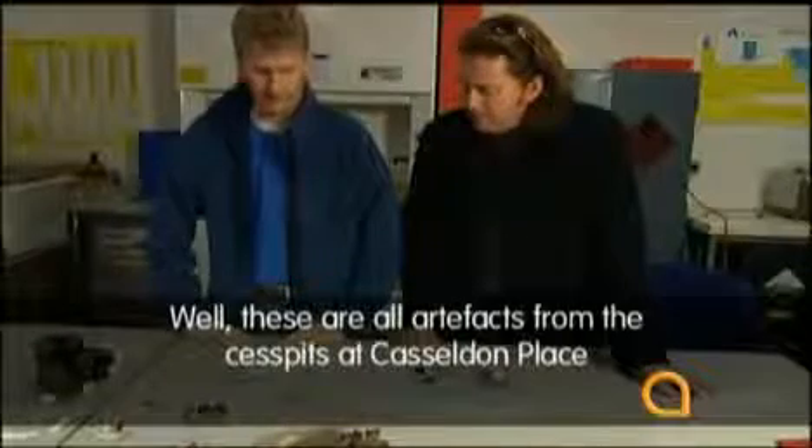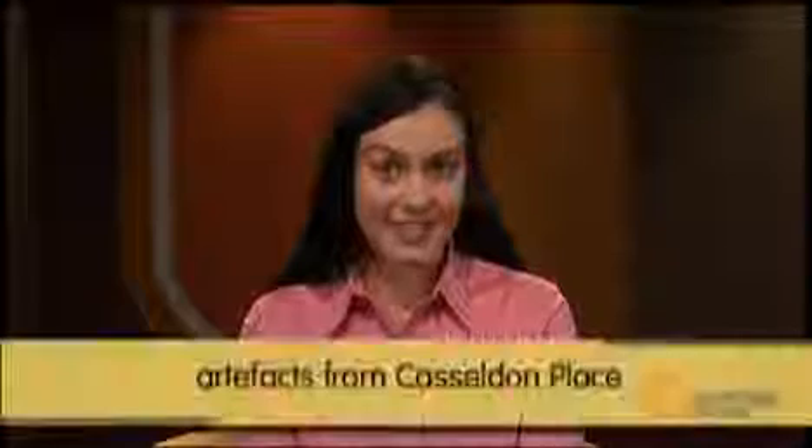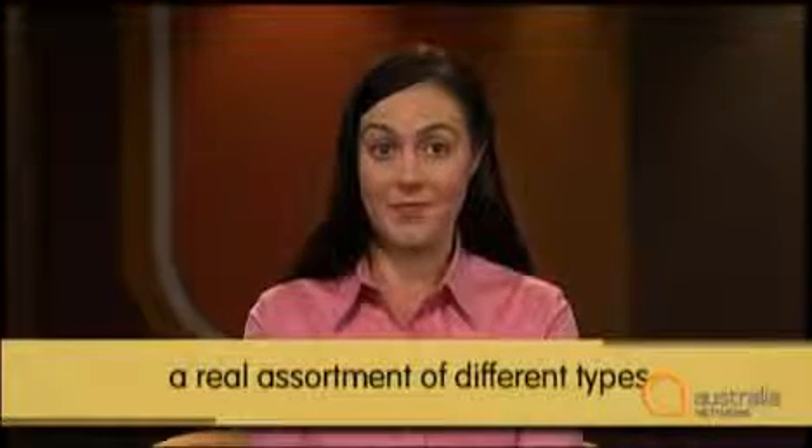Let's listen to Jeremy's opening statement or orientation: 'Well, these are all artefacts from the cesspits at Castleton Place, and there's a real assortment of different types.' So the topic of this classification is the artefacts from Castleton Place. We are told that there is a real assortment of different types. From this opening statement, we would expect the rest of the passage to be about the different types of artefacts found there.